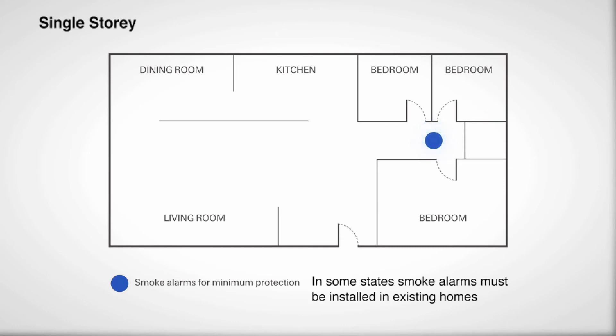In some states, like NSW, state legislation makes it mandatory to install smoke alarms in existing homes. They advise similar locations to the Building Code of Australia.